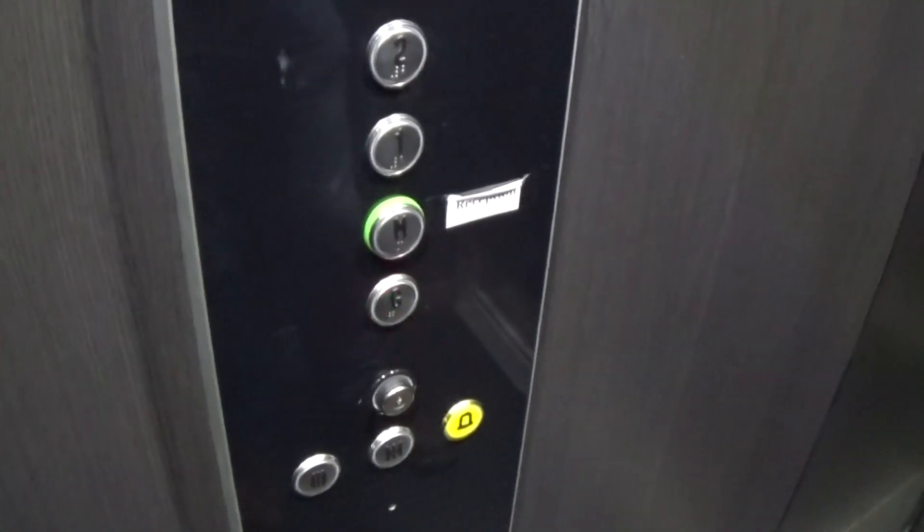Here we are at G. These are all the fixtures. Now let's exit the elevator and go to another elevator.